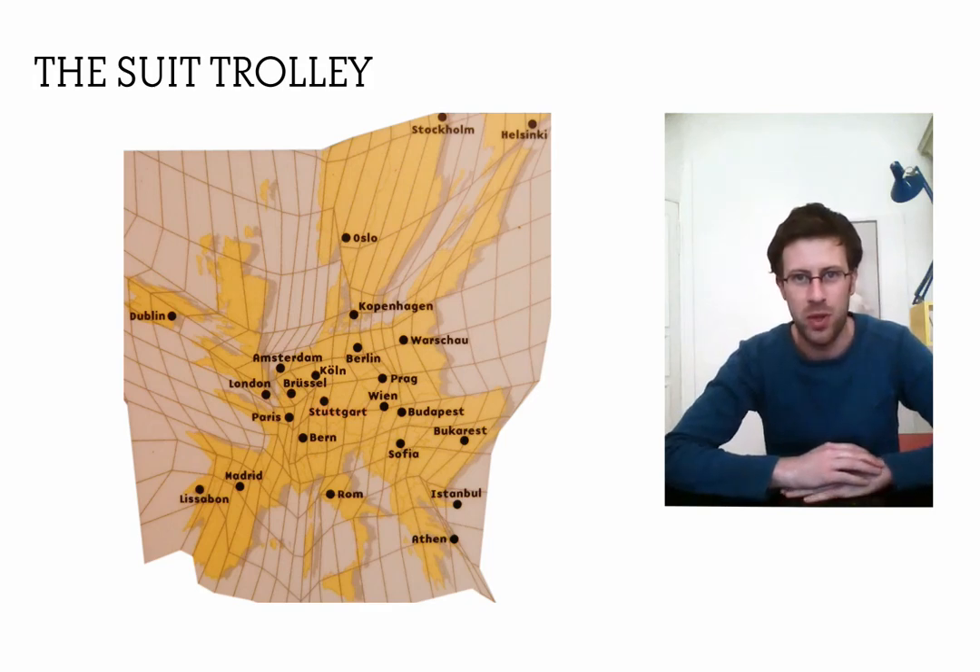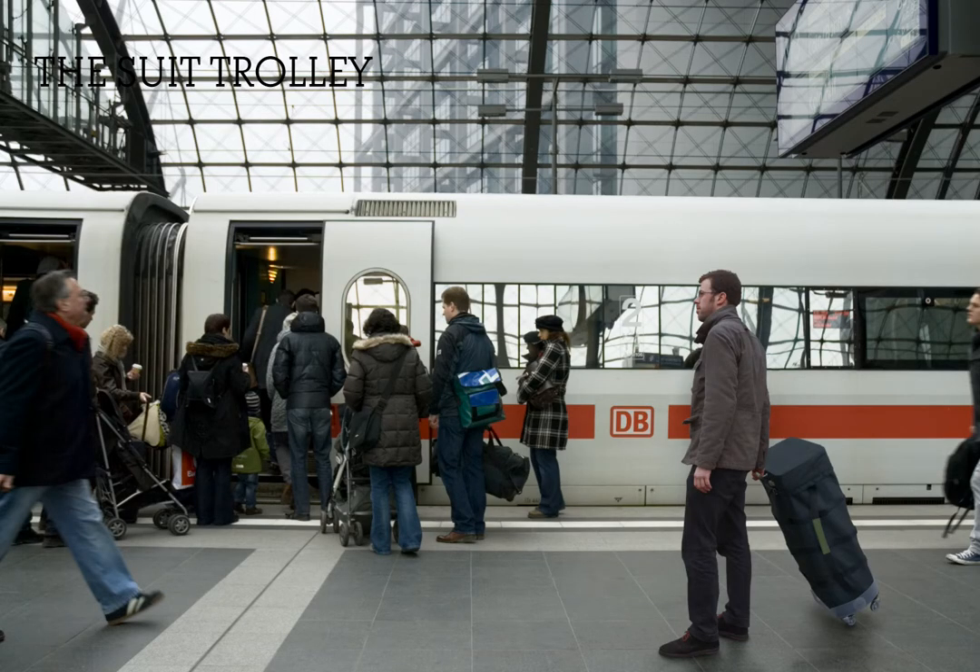I present you the suit trolley, which is about traveling and reaching your destination with your personal luggage. The European high-speed rail is an important means of transport and I know many people who use it week by week to go between their home and their work, and they do so for several reasons.